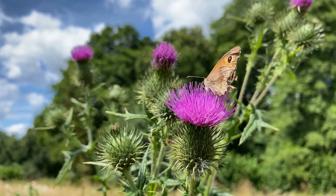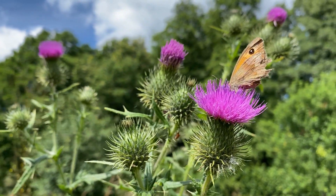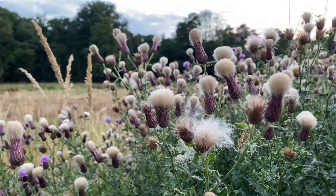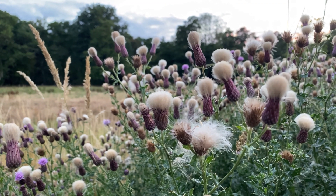One thing people ask me is: what do I do with thistles? I've got them in my garden, I know they're good for wildlife but I don't want them to spread. The creeping thistle, as the name suggests, can be a bit more of a problem compared to the spear thistle, and it will spread by its roots — hence the name.